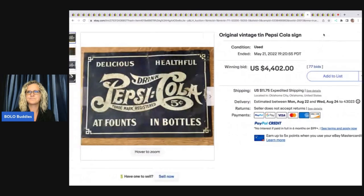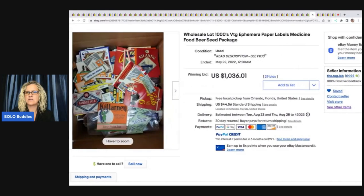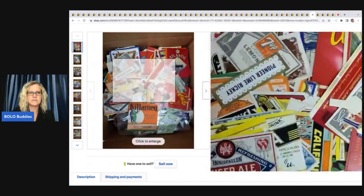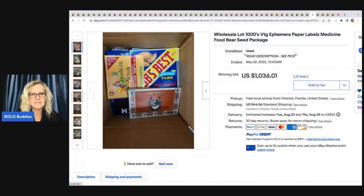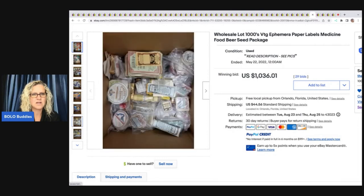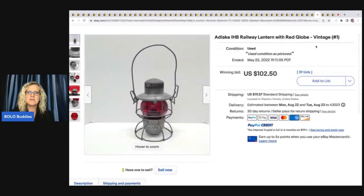This vintage Pepsi Cola tin sign sold for $4,402. Here's another one from The Rag Lab — a lot loaded with ephemera: paper labels, medicine, food, beer — it went for $1,036. That's going to be very time-consuming to list but there's probably a lot of money in there.